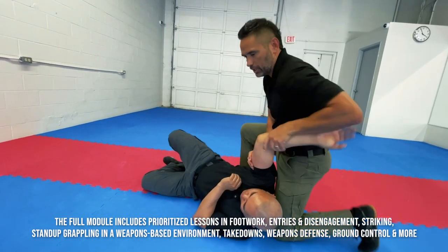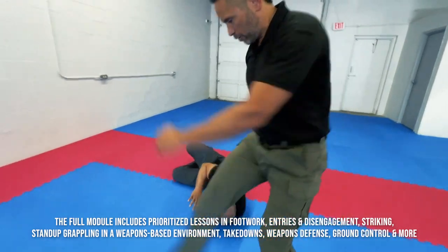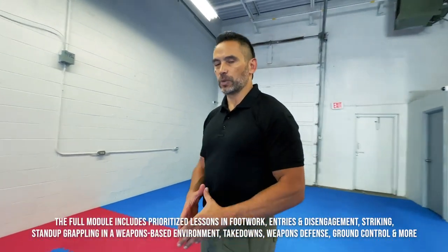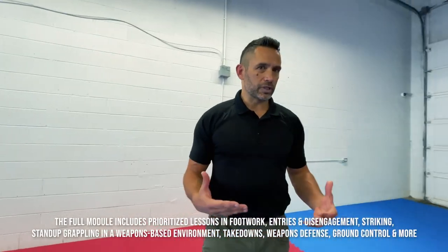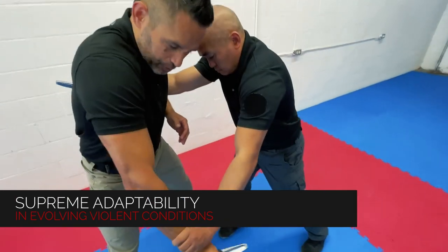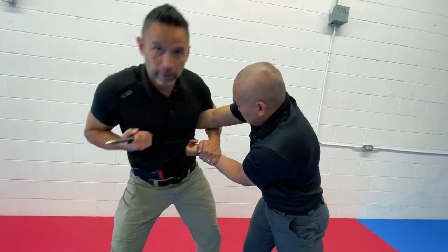If I don't want to get tied up with him in that position, I might be disengaging. I might be going for a kick to the head if that's what the situation calls for, but I've got options. In a self-defense context, this allows you to be supremely adaptive to unknown variables and evolving conditions. I'm bringing my fist up here and looking for some targets, pulling this way.